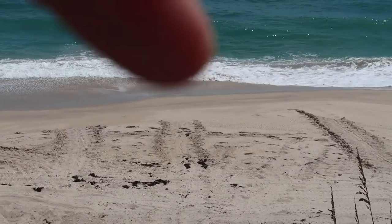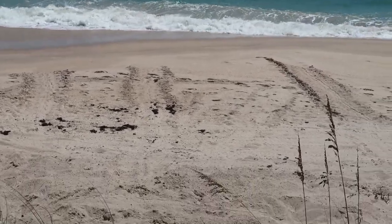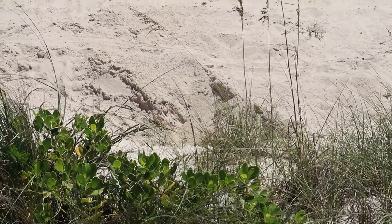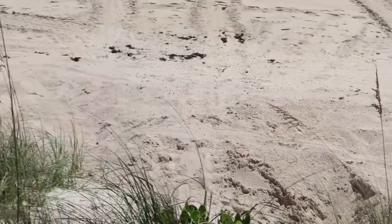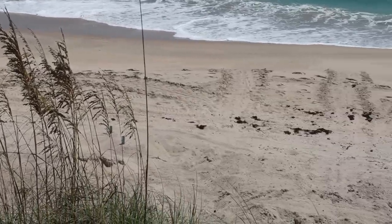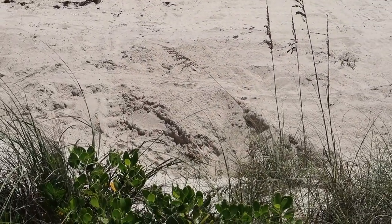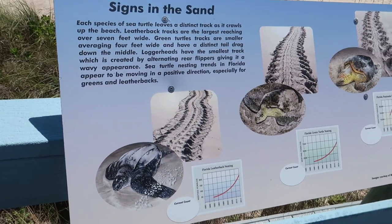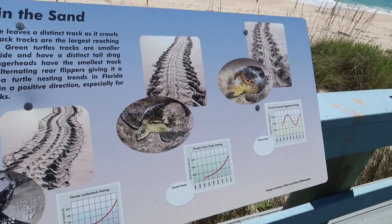Right there - those are turtle tracks, they all come up to here. There's actually a turtle nest right there. You can see where they were driving up on their four-wheelers - people are watching them. They said the turtle just came up last night and laid eggs, right there! Here's a little board that tells you all about what we were just told about the turtles and how they nest.